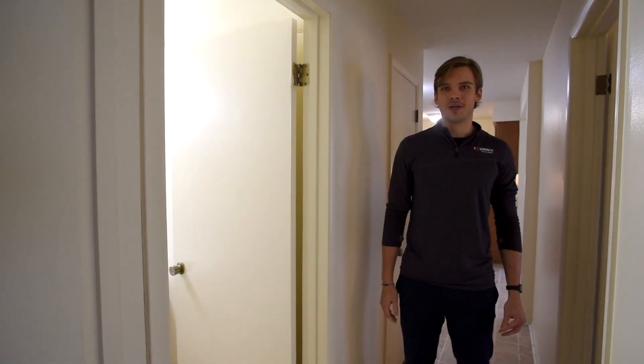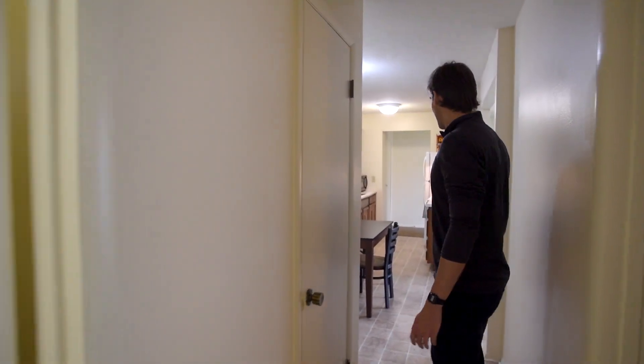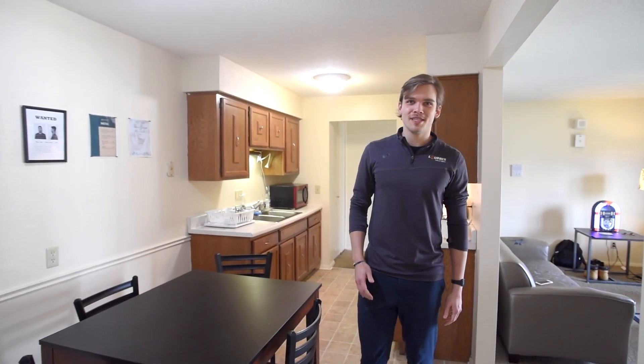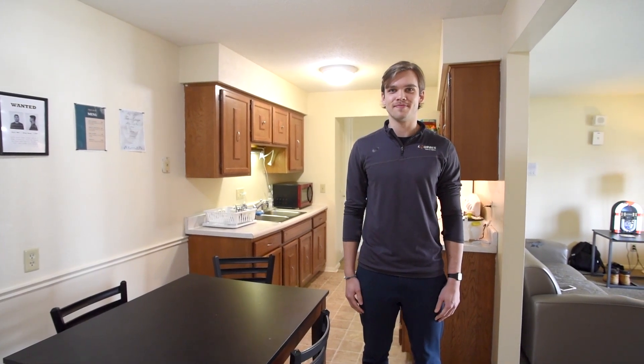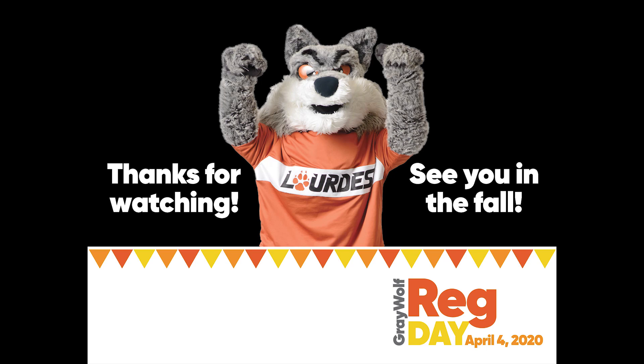So in addition to all the rooms, we also offer a full bath. So this completes the tour. I hope to see you guys all in the fall semester and I hope you have a good one. See you guys all in the fall semester.